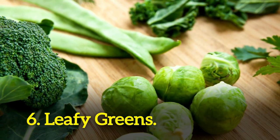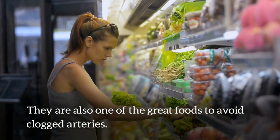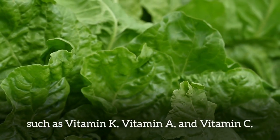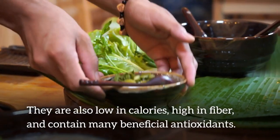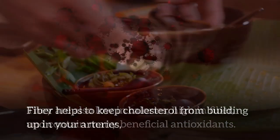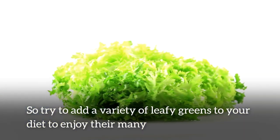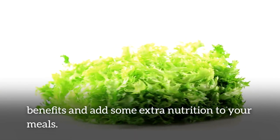Number 6: leafy greens. Adding leafy greens to your diet is one of the most common ways to stay healthy, and they are also one of the great foods to avoid clogged arteries. Leafy greens are high in vitamins and minerals such as vitamin K, vitamin A, and vitamin C, which can help improve heart health. They are also low in calories, high in fiber, and contain many beneficial antioxidants. Fiber helps to keep cholesterol from building up in your arteries, and antioxidants help to keep your arteries clear of plaque. Try to add a variety of leafy greens to your diet to enjoy their many benefits.